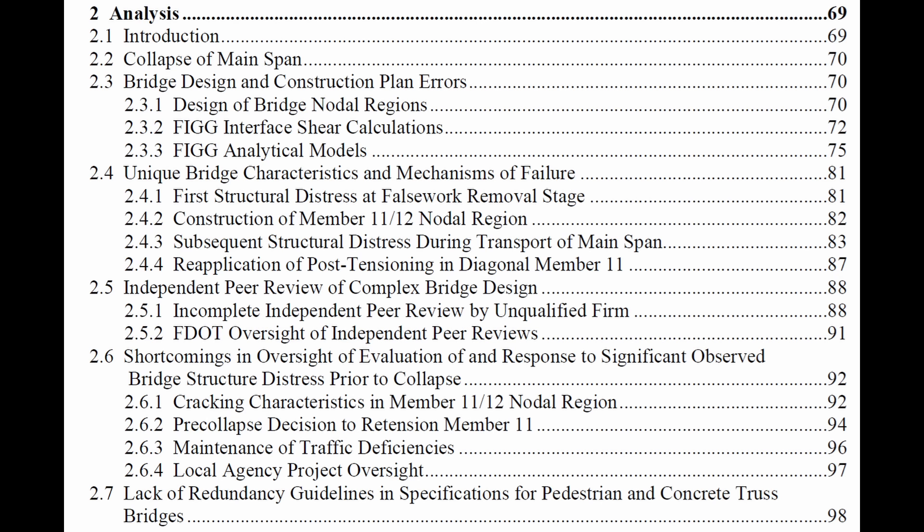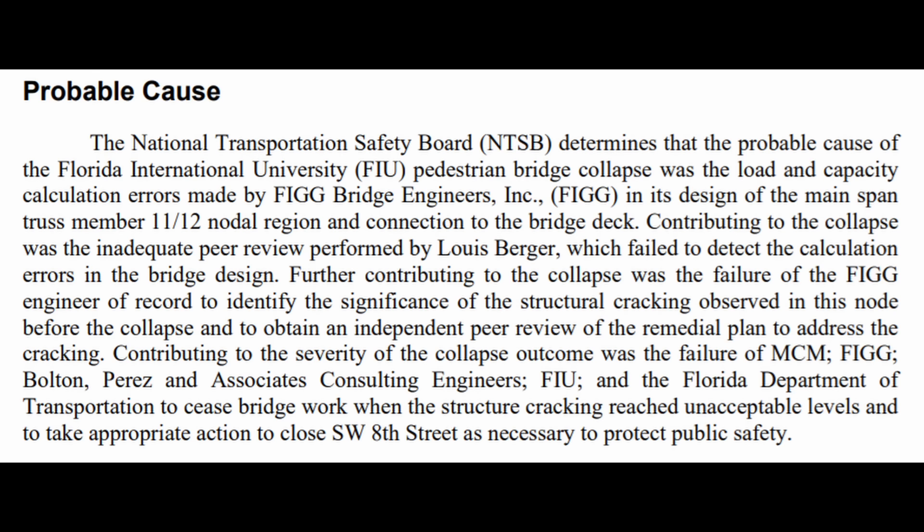This bridge was supposed to go through both preliminary and final design checks. The NTSB probable cause statement determines the probable cause of the Florida International University pedestrian bridge collapse was load and capacity calculation errors made by FIG Bridge Engineering, Inc. Contributing to the collapse was the inadequate peer review performed by Lewis Berger, which failed to detect the calculation errors in the bridge design, along with lack of adequate oversight by the Florida Department of Transportation.